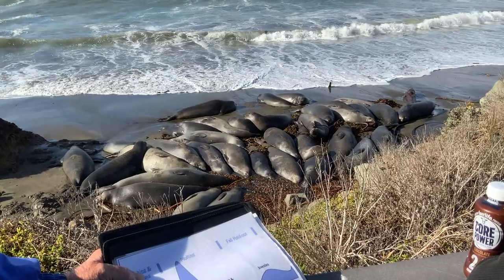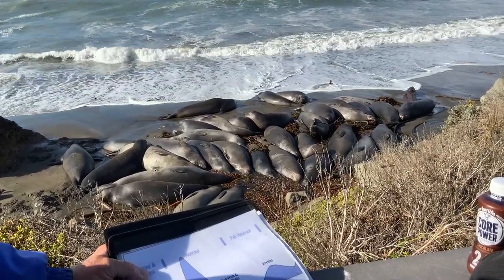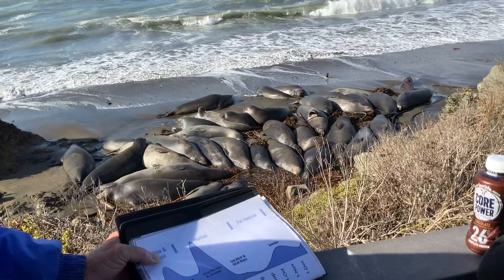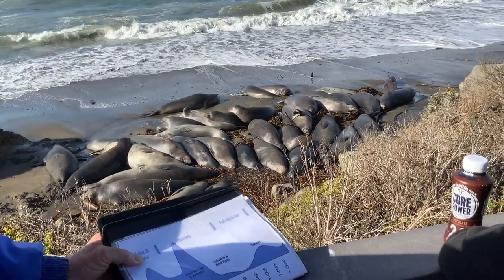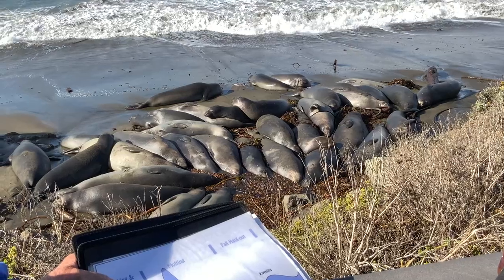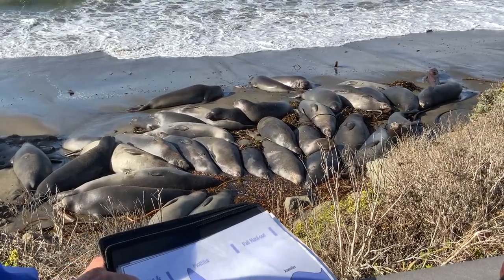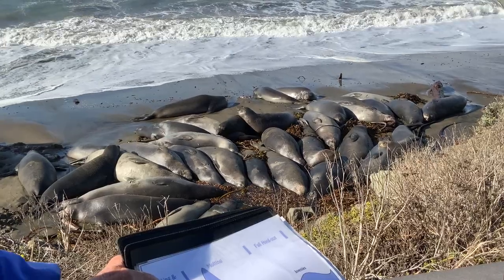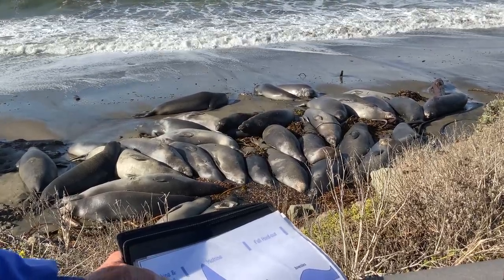I prefer the much more scientific term 'phocidulating,' which means moving like a seal, because the scientific family name for seals is Phocidae. So phocidulating means moving like a seal.